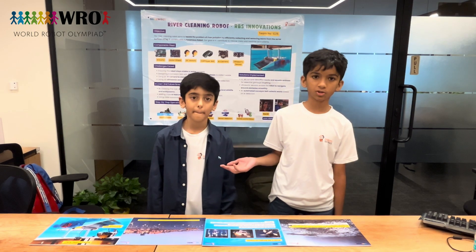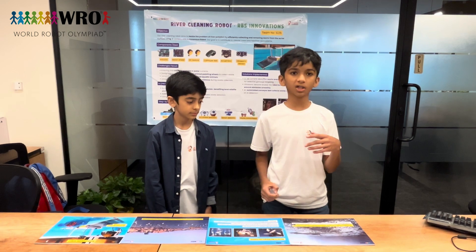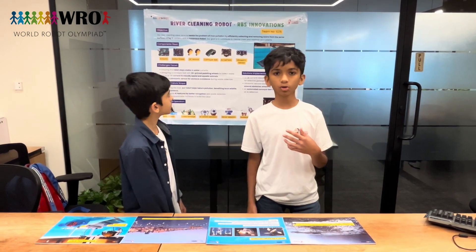I am Ronit and this is my partner Surya and our team name is RBS Innovations. We have made a river cleaning robot car.